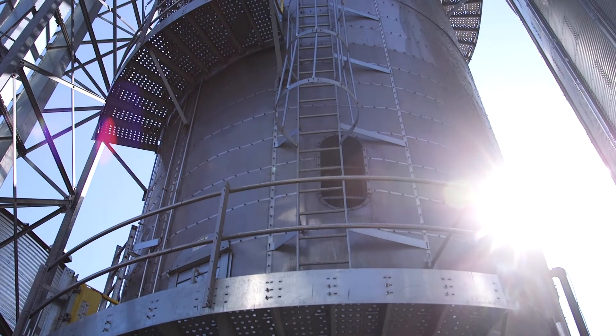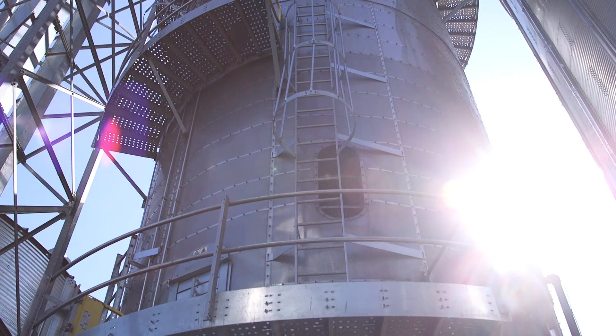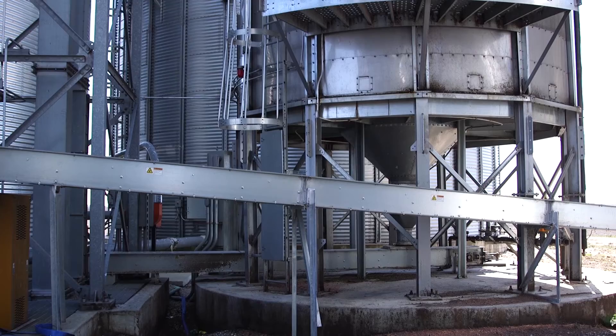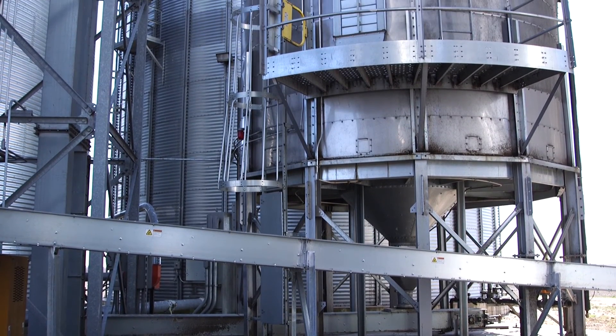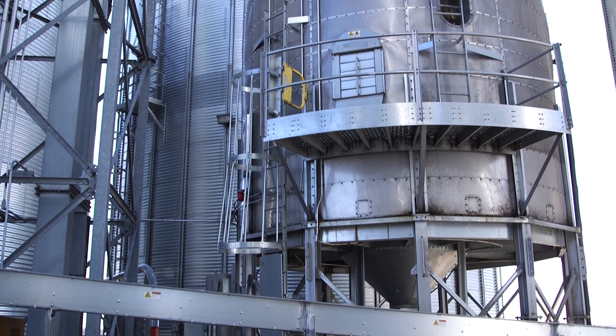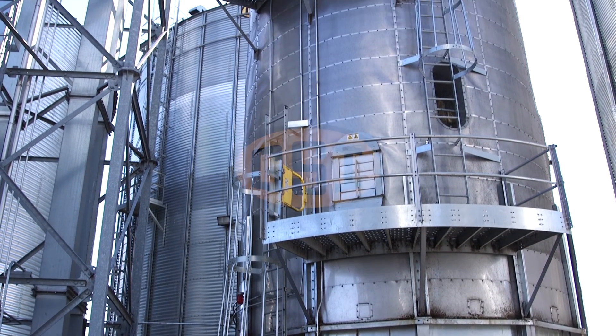I really think a dryer ends up paying for itself over time, as long as you use it correctly and you store and try to capture the market. Storage and drying, I think in the end, pays for itself. It's really made life easier on the farm and you can sleep better at night.